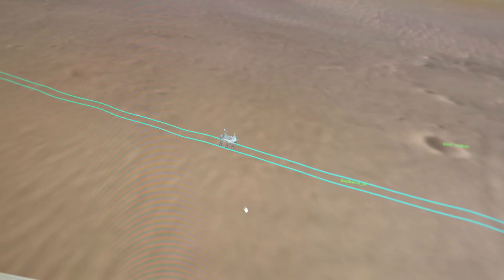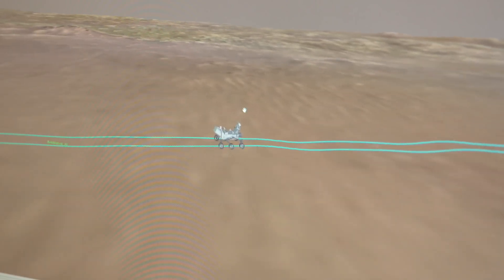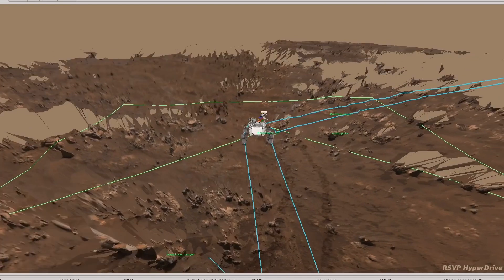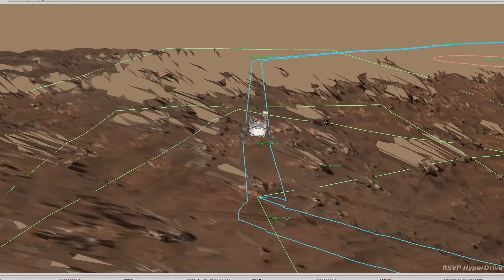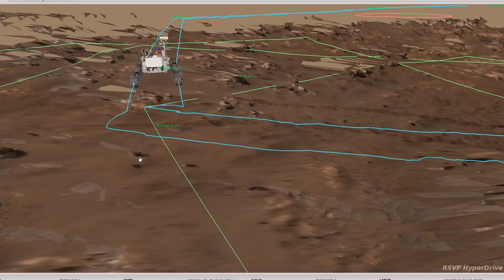Currently, though, we're just trying to drive as far as we can every day, so we're relying more on Perseverance's self-driving capabilities. That means, instead of the rover drivers choosing exactly where to turn and what rocks to avoid, we're letting Perseverance choose on its own. We give it specific stops along the route, but it chooses how to get there, and we trust it to avoid the hazards along that path.